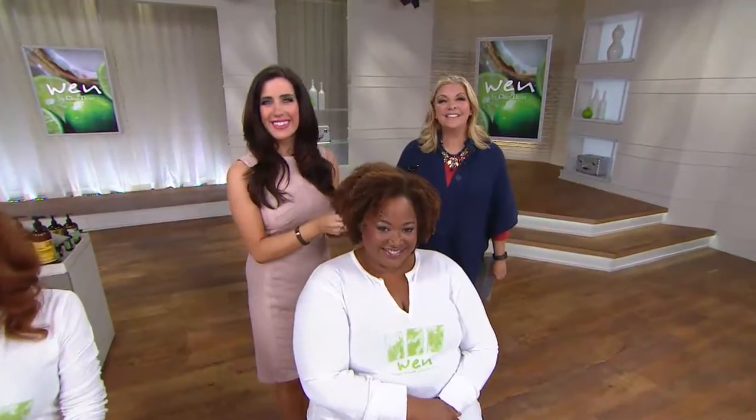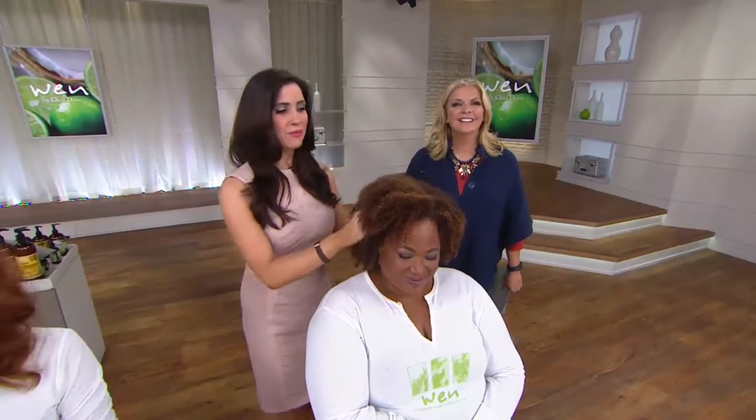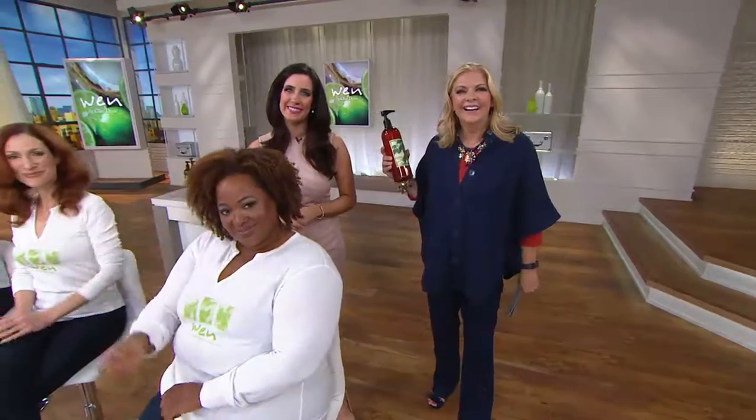Sarah says she uses so many of these products and it's just unbelievable how thick her hair is — never in her life has her hair been this thick. People definitely notice. She bought two 32-ounce bottles of the lavender cleansing conditioner and then ordered the gallon. She's completely stocked up! She says when it comes back in December she'll order the gallon again. Thank you Sarah — it was lovely to meet you.